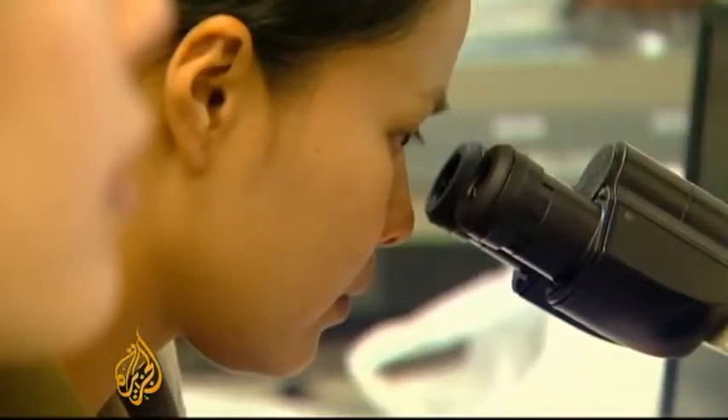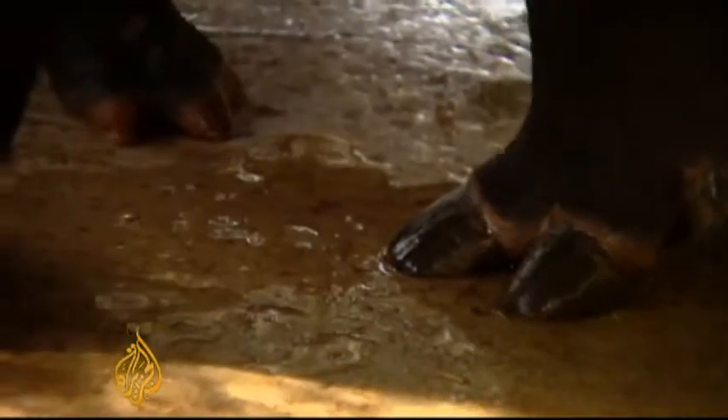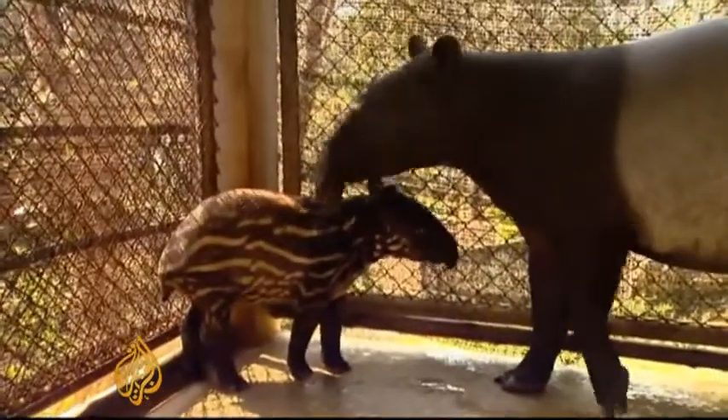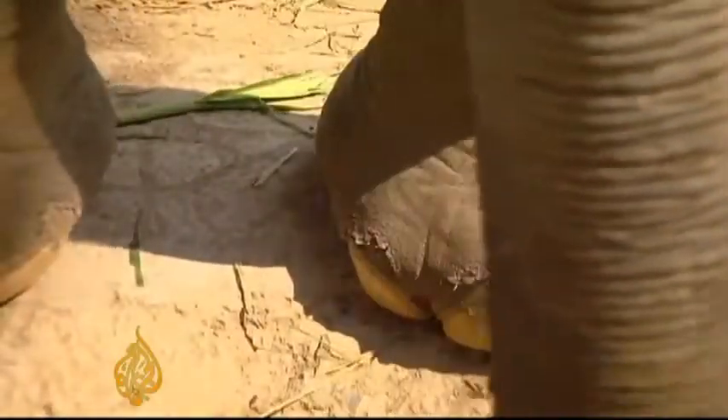The focus is on sperm, as eggs are sensitive to freezing and the collection process is extremely delicate. So when a male dies off, his genetic contribution to the species will not. That's critical for preventing birth defects and diseases caused by inbreeding as the number of mating partners dwindles.